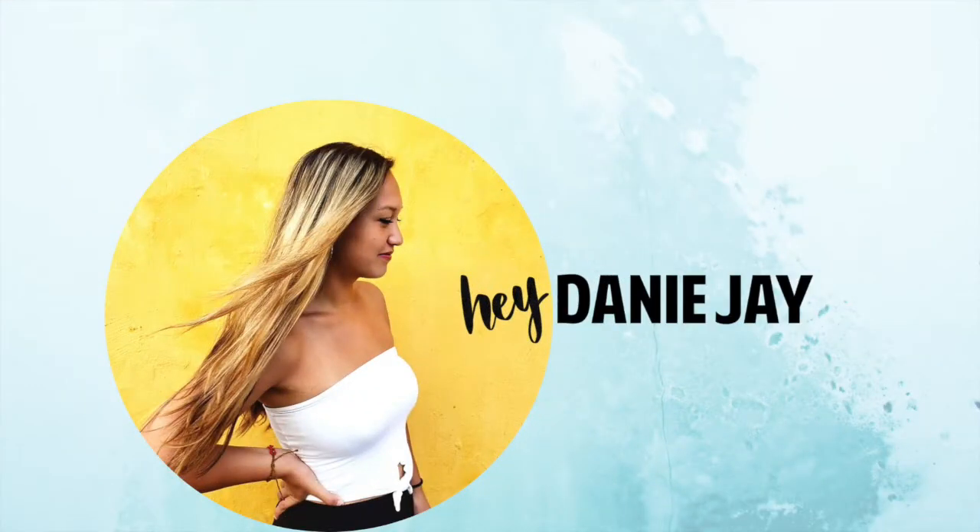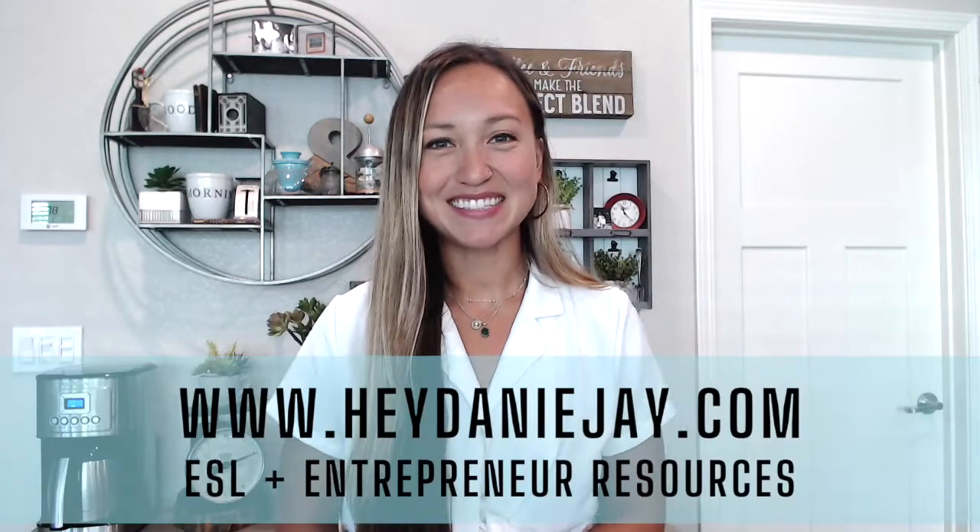I'm going to cover website platforms, hosts, the best free theme, site builder, and even at the end I'm going to talk about what plugins you should have downloaded and also give you a few starting blog ideas. All right, let's get started. Hey everyone, it's Dani.